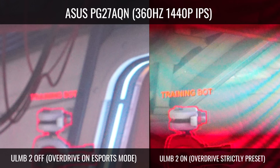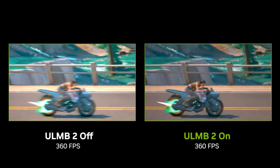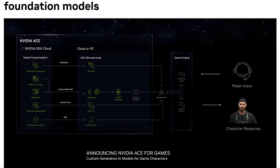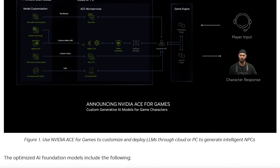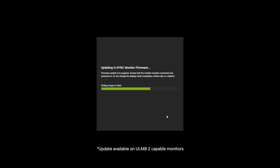In terms of new things from the big three at Computex 2023, this is really the only thing that's hit the market, along with AI generation for NPC characters — NVIDIA's cloud server ACE, which we'll get to at the end of the video. This ULMB2 technology is already out for select monitors; you just have to update the firmware and you'll be ready to go.